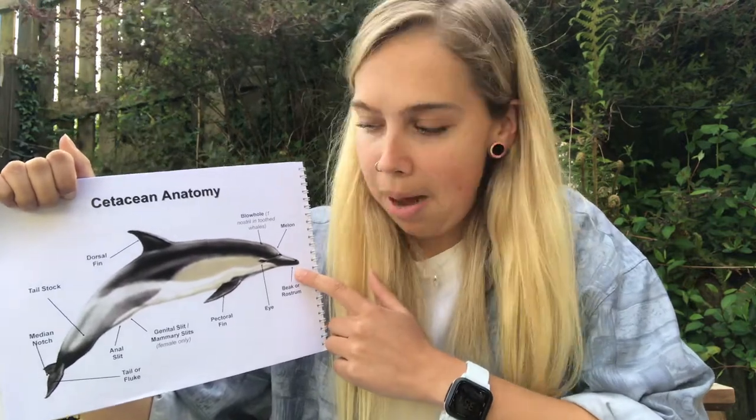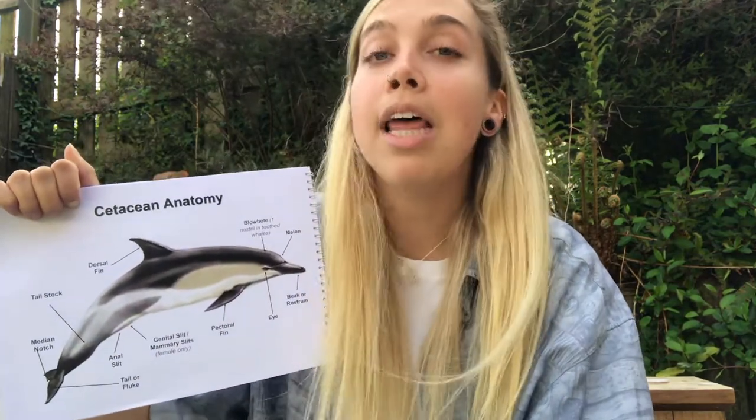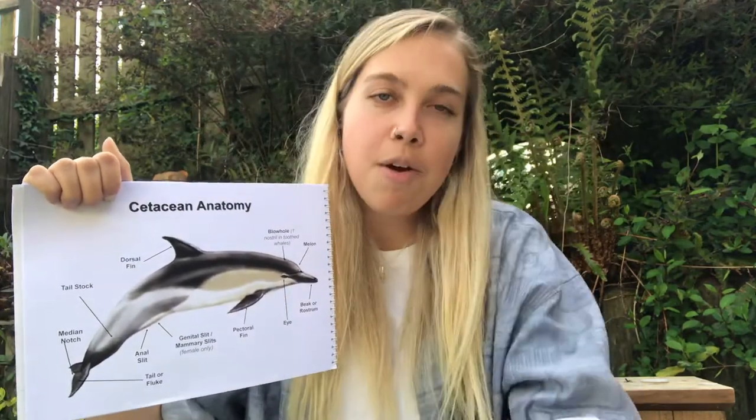Looking at the general anatomy of the animals: we have the beak, which is the mouth; the eyes, which are adapted to see in and out of water; and then the fins. The pectoral fins on the side are used for steering. We then have the dorsal fin, used for stabilisation, a bit like a keel on a boat. And then we have the tail or the fluke, which is used for power and propulsion through the water. A final notable feature is the melon — the fatty forehead of the animal — from which sounds used for communication or echolocation are projected.